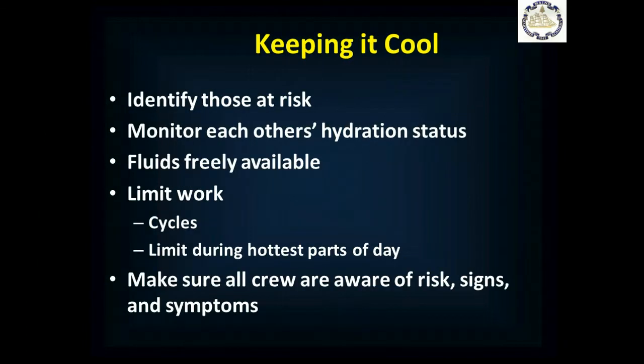So how do we keep cool? Identify people at risk for heat illness — either people who have just joined the ship and aren't acclimatized to the hot environment, people working in high heat environments, or people doing high physical labor jobs and producing a lot of excess heat. Make sure teams monitor each other's hydration status so everybody is drinking and fluids are freely available. Limit work by setting up work cycles with appropriate breaks or limiting work in the hottest parts of the day. Make sure all crew members are aware of their risk for heat illness and the signs and symptoms so they can detect problems early.